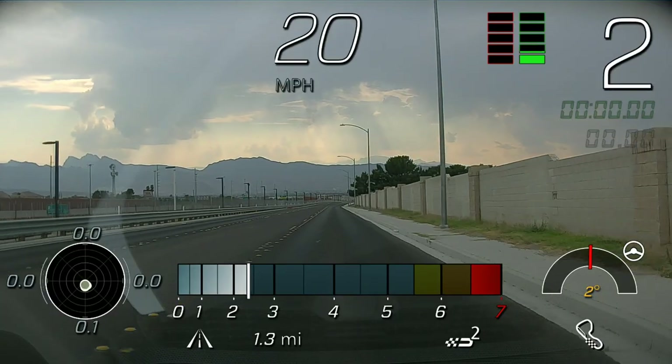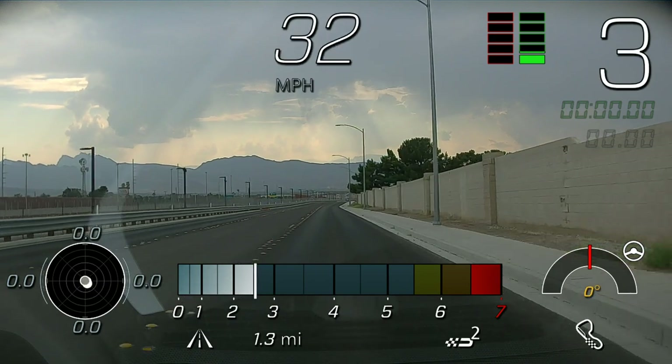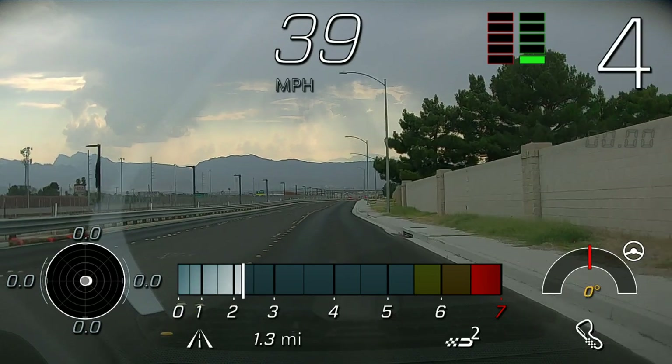If you plan on using the PDR, you also get a reflection from the dash in your video clips. Not a huge deal, but if you like to do track days and post your videos, it's something to think about.